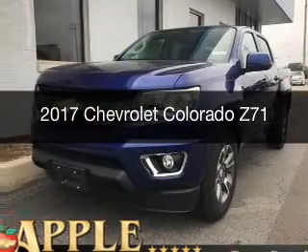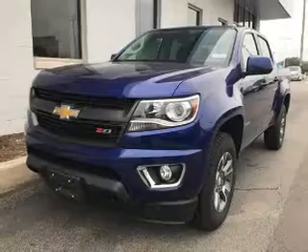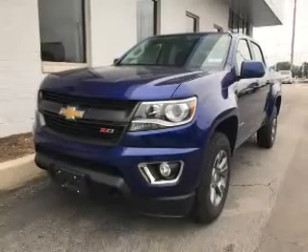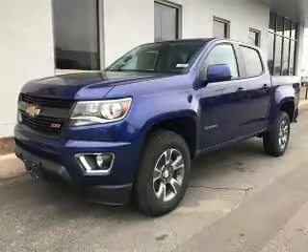This is a new 2017 Chevrolet Colorado. It's powered by four-wheel drive, a 3.6 liter, six-cylinder engine, and an automatic transmission.